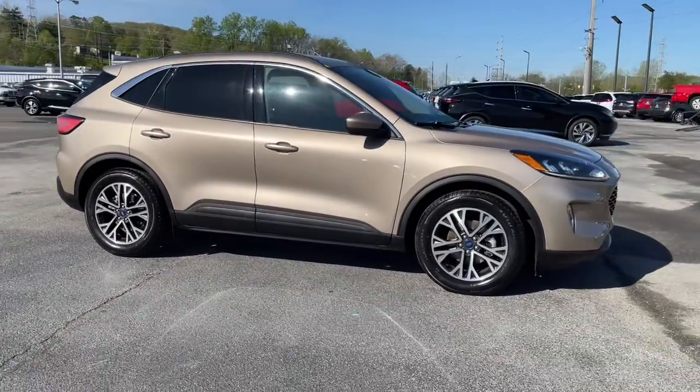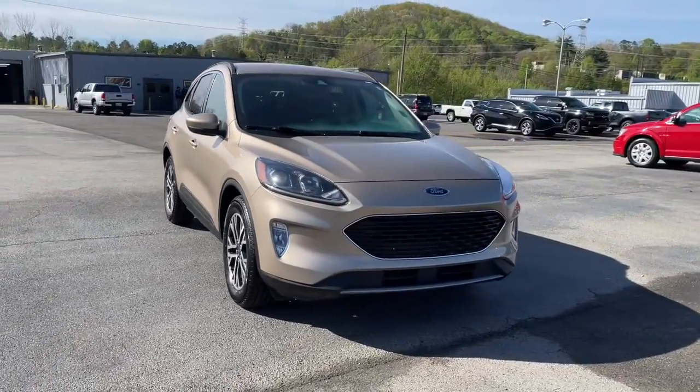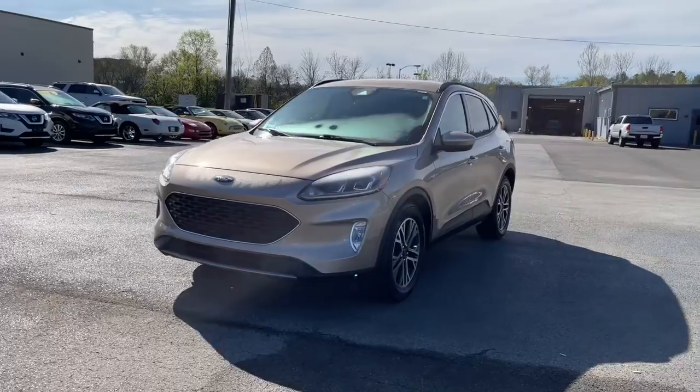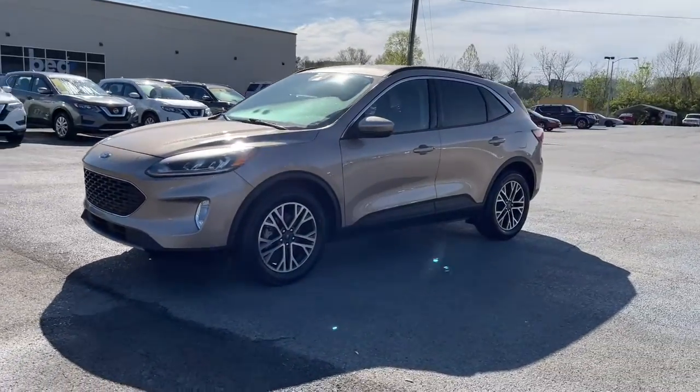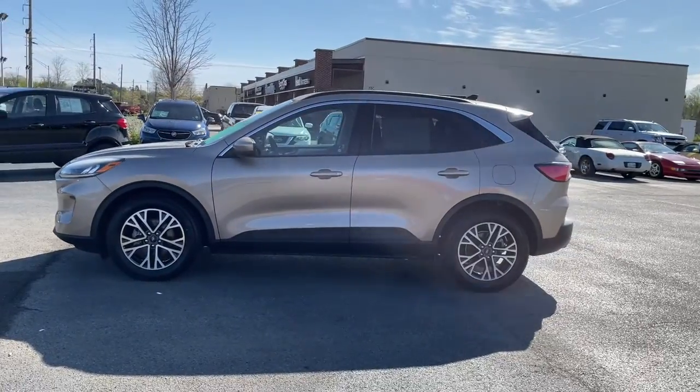These are just some of the great options this vehicle comes with: keyless entry, hands-free liftgate, backup camera, power liftgate, remote engine start, keyless start, heated mirrors, satellite radio, lane keeping assist, and fog lamps.